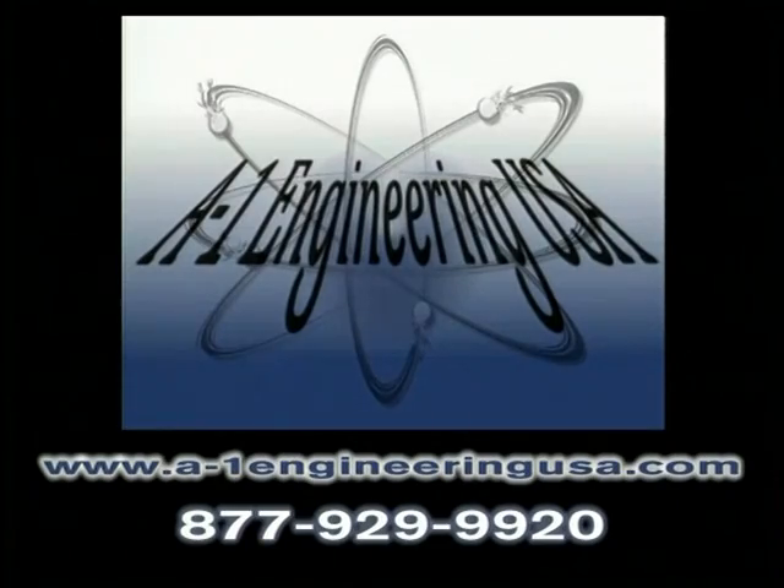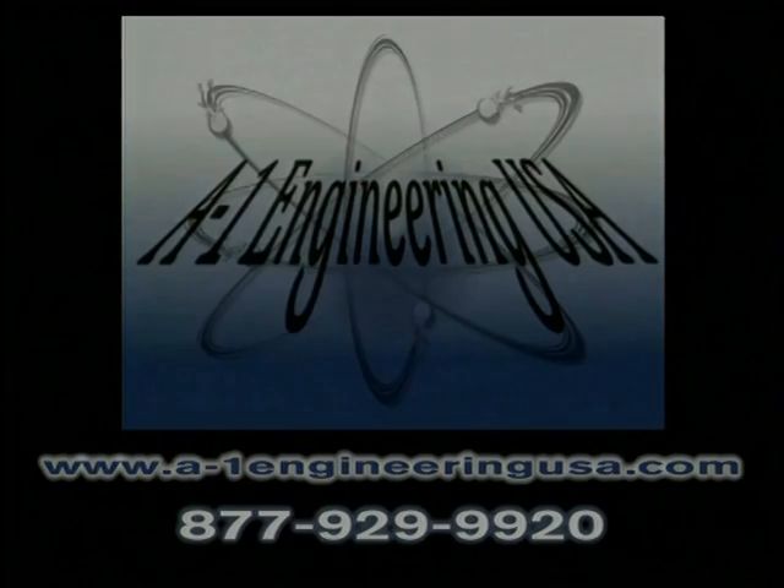We have a website, it's a-1engineeringusa.com, or you can contact our office directly at 1-877-929-9920.